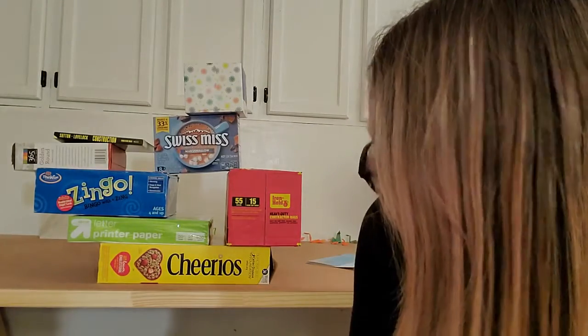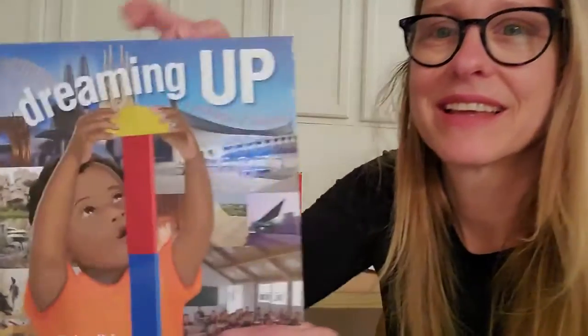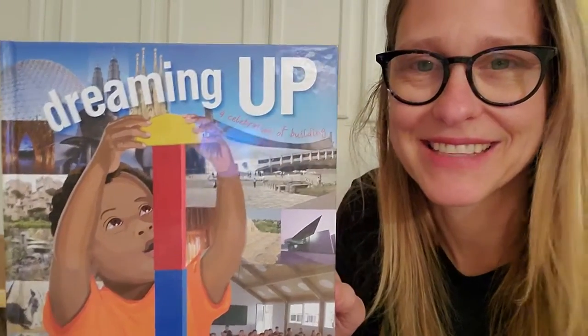Hi friends! Today we're looking at another building in the Dreaming Up book, and I made one right behind us to show you. What do you mean it doesn't look like a building? It's just a bunch of boxes and rectangles stacked up? Actually it is a lot like the building I'm going to show you today. It comes from the Dreaming Up book, which has lots of famous buildings that kids recreated with things they can find at home.